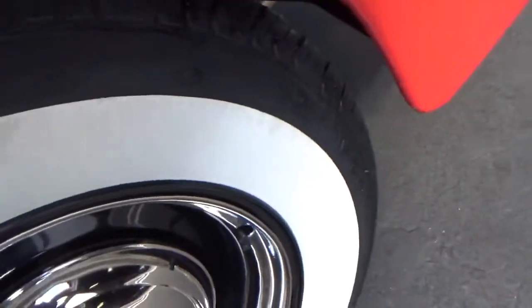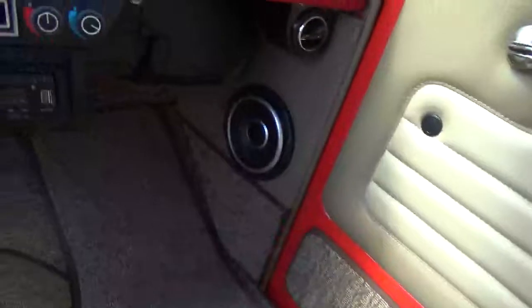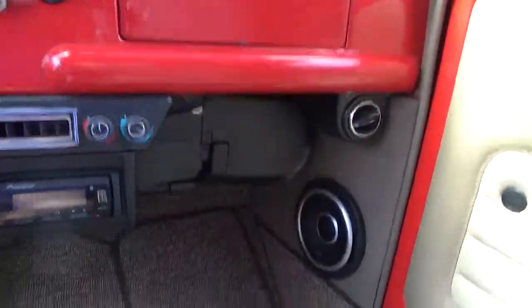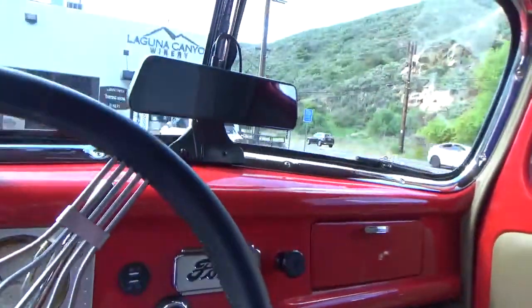I'm trying to find the size of the wheels — the tires look pretty big. We'll just call them big tires. Fifteens — fifteen inch. So this is the kind of truck you want to buy because it's all sorted out. It's all metal and it's got all the systems.